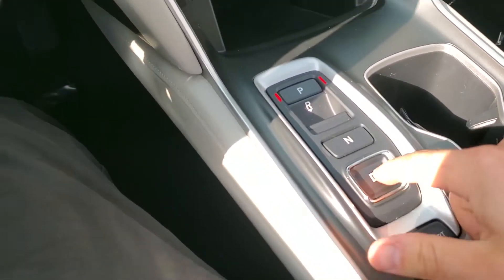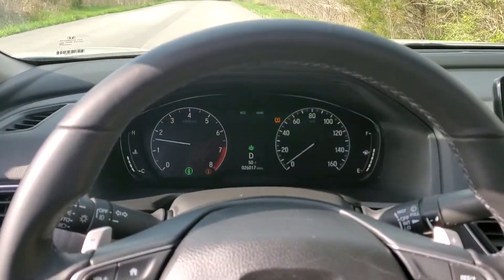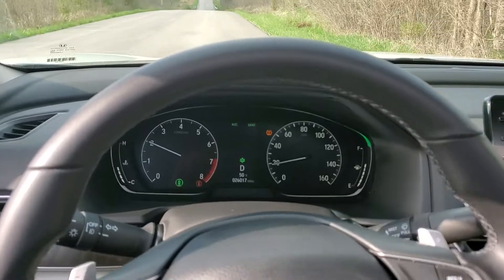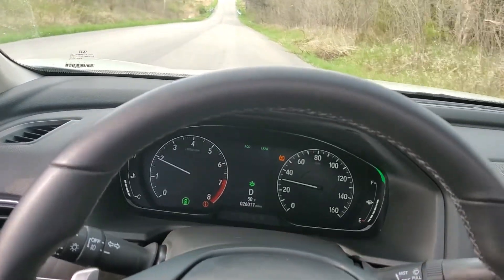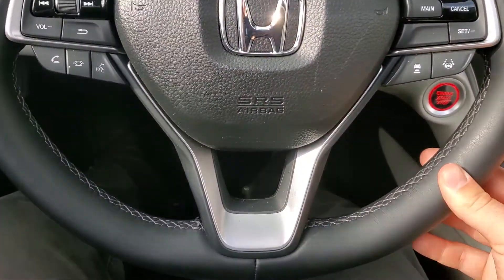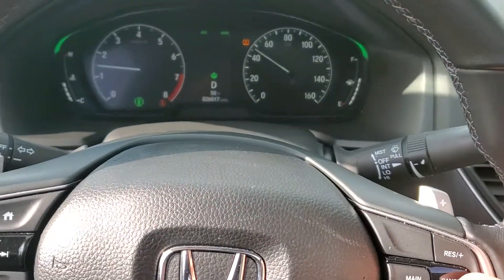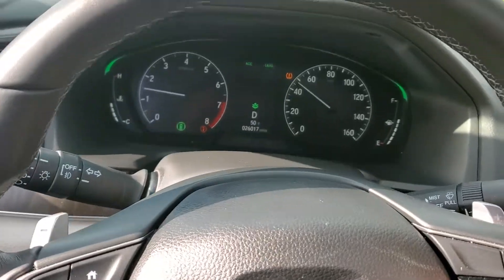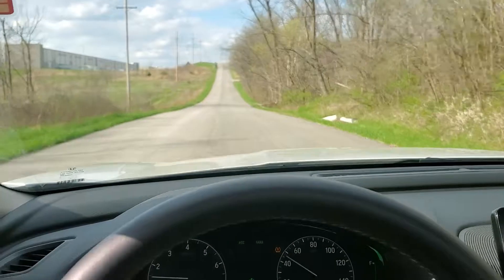Alright, let's put it in drive. Ready to go. Shifts nice and smoothly. This will give you an idea of how I'm holding the steering wheel. There's no odd shakes or anything in the steering wheel, and if I let go, you can see it drives quite nicely.